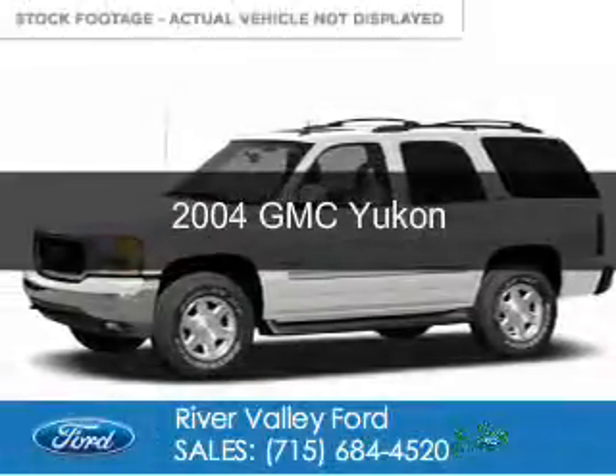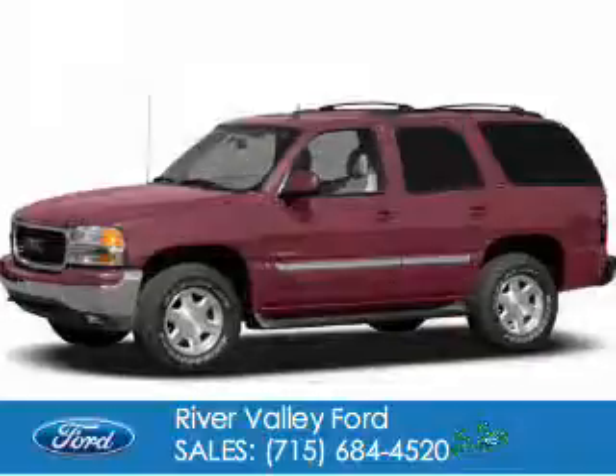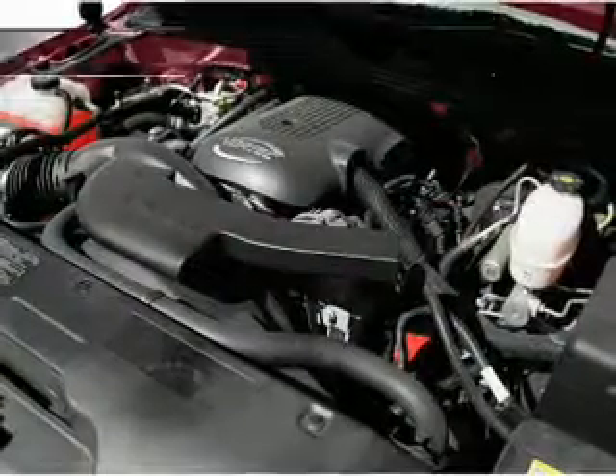This is a used 2004 GMC Yukon. It's powered by 4-wheel drive, a 5.3-liter 8-cylinder engine, and a 4-speed automatic transmission.